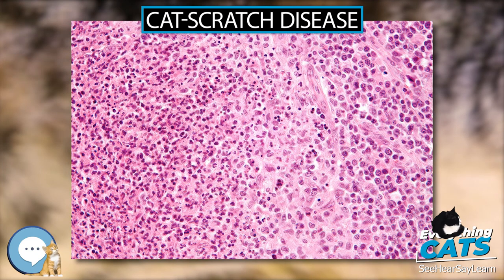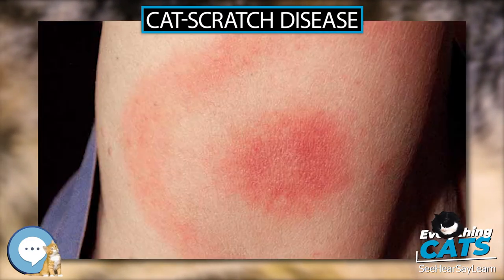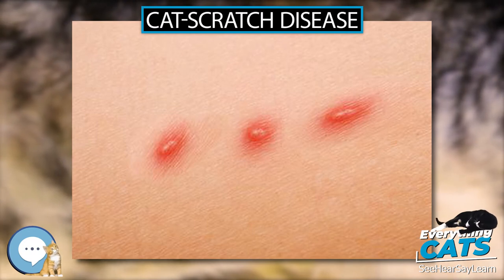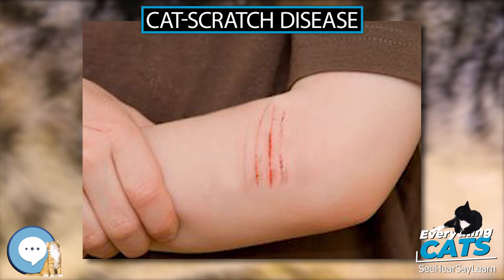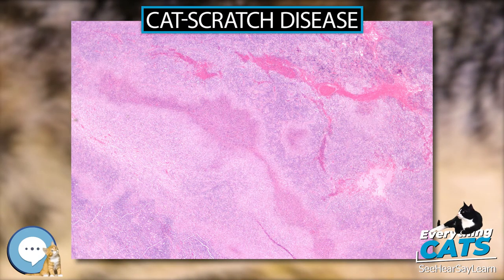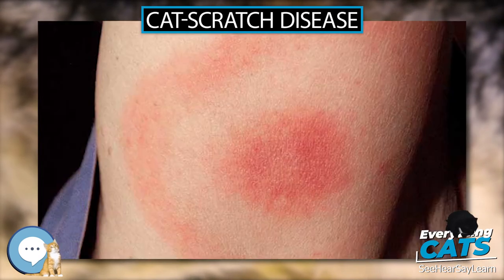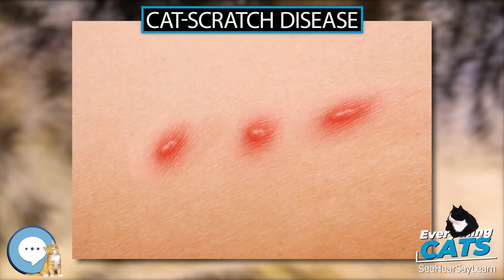Cause. Bartonella henselae is a fastidious, intracellular, gram-negative bacterium. Transmission. The cat was recognized as the natural reservoir of the disease in 1950 by Robert Debré. Kittens are more likely to carry the bacteria in their blood, so may be more likely to transmit the disease than adult cats. However, fleas serve as a vector for transmission of B. henselae among cats, and viable B. henselae are excreted in the feces of Ctenocephalides felis, the cat flea. Cats could be infected with B. henselae through intradermal inoculation using flea feces. A likely means of transmission to humans is inoculation with flea feces through a contaminated cat scratch wound or by cat saliva transmitted in a bite. Ticks can also act as vectors and occasionally transmit the bacteria to humans. Combined clinical and PCR-based research has shown that other organisms can transmit Bartonella, including spiders. Cryptic Bartonella infection may be a much larger problem than previously thought, constituting an unrecognized occupational health hazard of veterinarians.